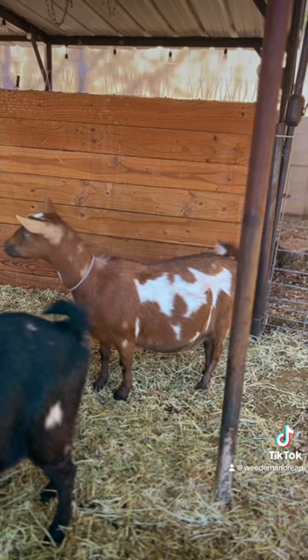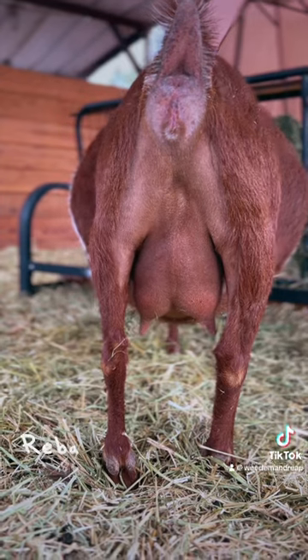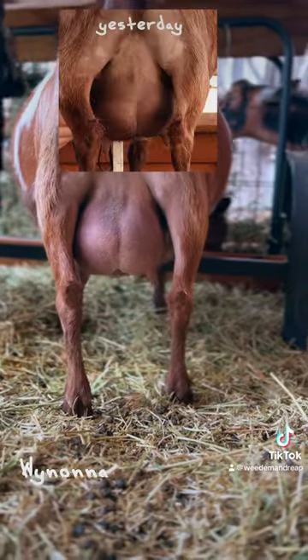Reba and Winona were, let's just say they were less than sweet, and here's what they look like today. Here's Reba's, and then finally, here's Winona's.